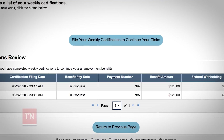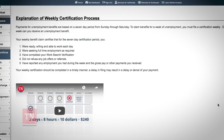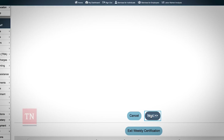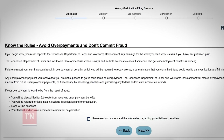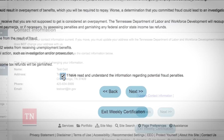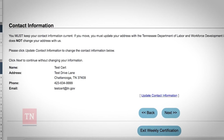Click on File Your Weekly Certification to continue your claim. There is an explanation of the weekly certification process. When you're ready to continue, click Next. You will have to acknowledge that you've read and understand the information about potential fraud. Next, make sure your contact information is correct and up to date.